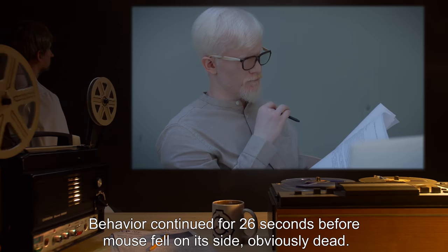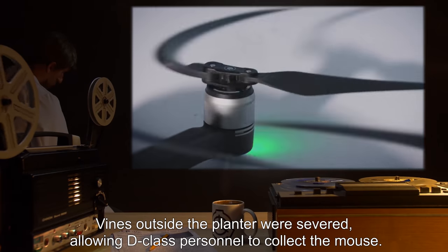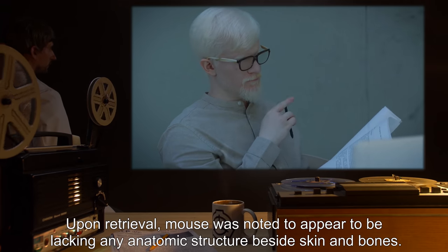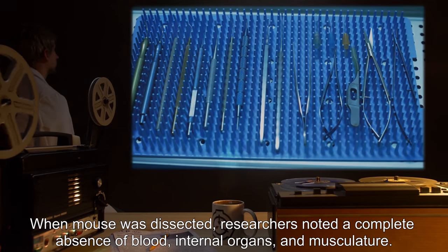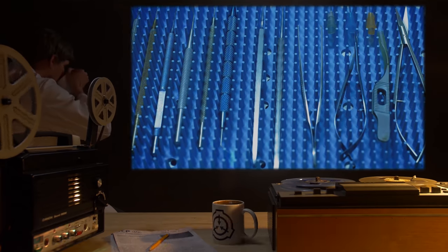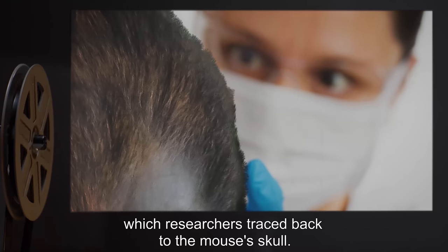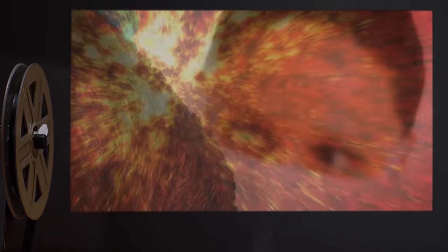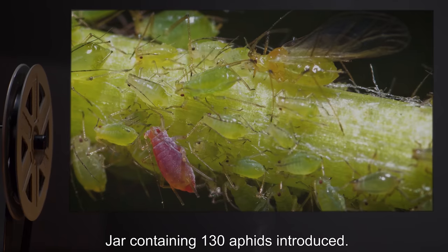Vines outside the planter were severed, allowing D-class personnel to collect the mouse. Upon retrieval, the mouse was noted to appear to be lacking any anatomic structure besides skin and bones. When the mouse was dissected, researchers noted a complete absence of blood, internal organs, and musculature. All interior structures were instead replaced with a system of roots, which researchers traced back to the mouse's skull. A single seed was found inside the mouse's otherwise empty brain cavity. The mouse was subsequently burned.